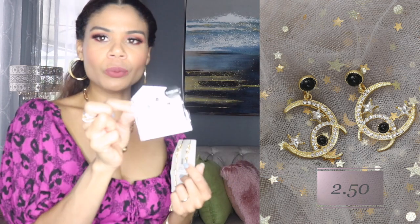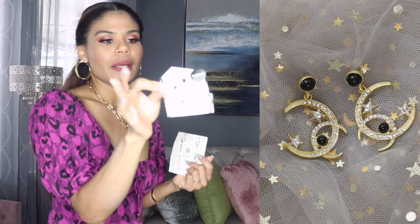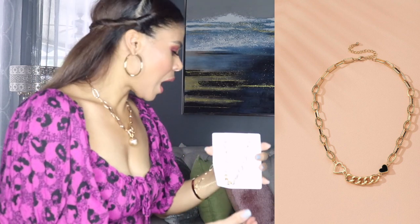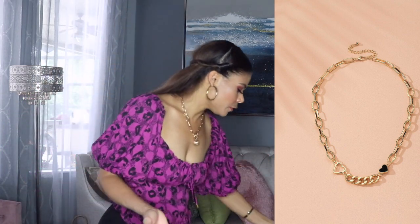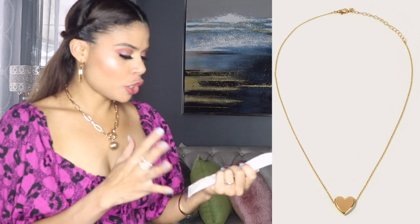This necklace is really pretty — kind of like the same vibes, kind of like a chunky chain. But this one has a black heart and another heart. I like it and it feels good. It looks like nice quality. But like I say, I don't know how long it's going to last, but if you don't use it often it can last maybe two or three months. If you don't spray perfumes — perfumes make these items look ugly in a few days, kind of dark and black. It depends on the material.